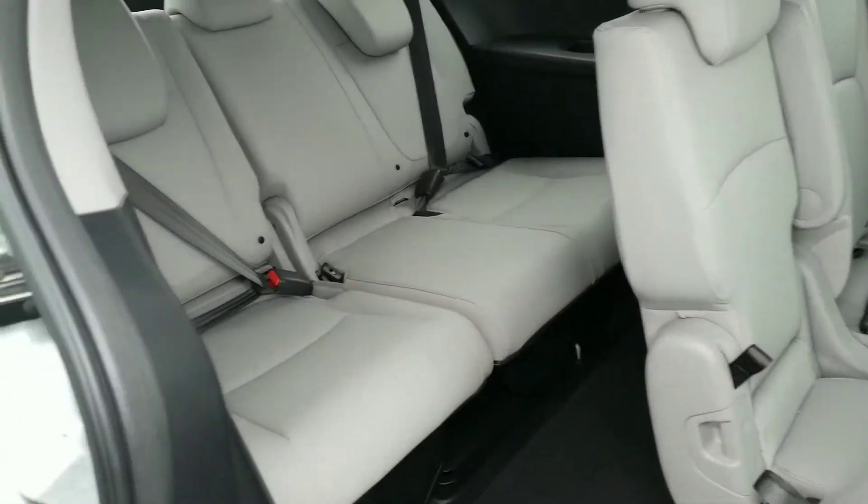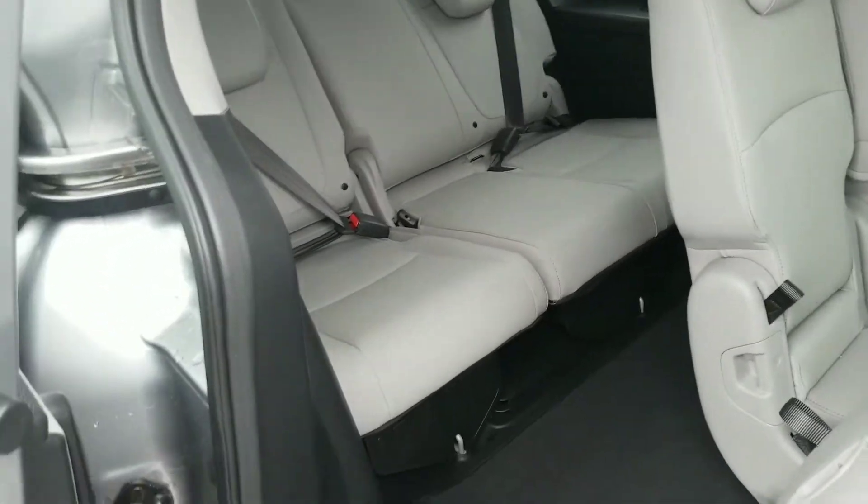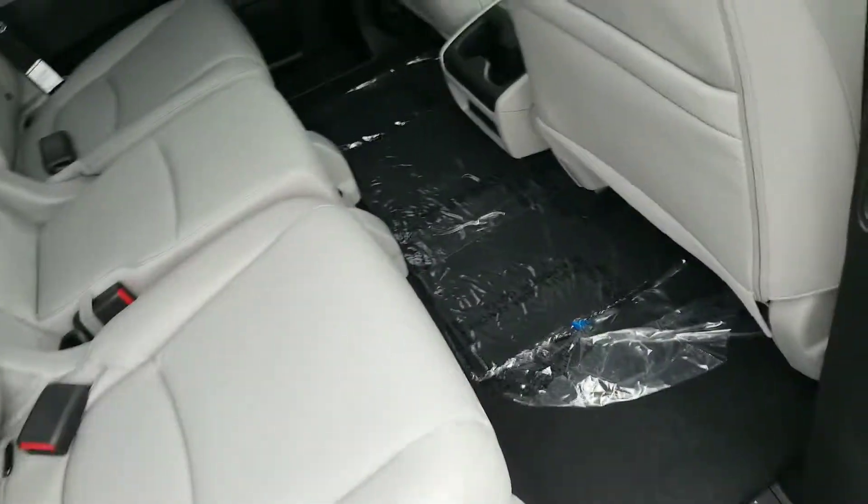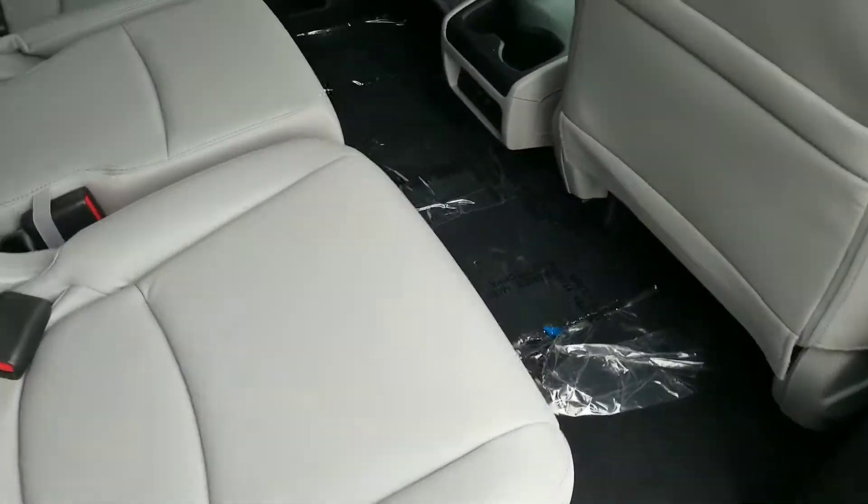As you see in the third row, you do have three seats in the back, so you can seat up to eight people if you leave this middle seat in. There are also two USB ports down here, so you can charge your cell phones, tablets, or whatever device you may have.